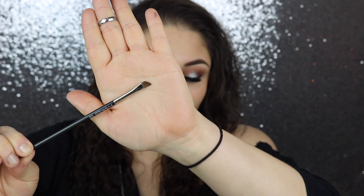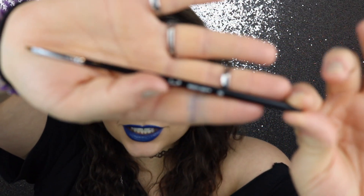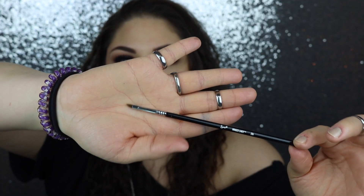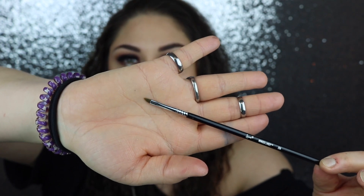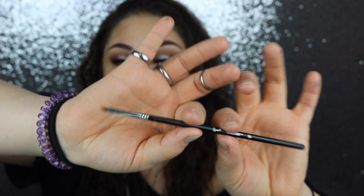The last angled brush is by Sigma — the Winged Liner brush, E06. This is the littlest, tiniest baby brush for angled eyeliner or eyebrows you'll ever see. It's so amazing for detail work and it's super light and tiny, making it easy to get crisp lines.